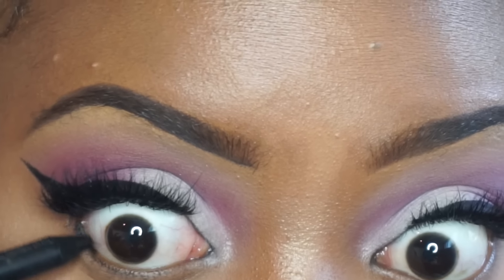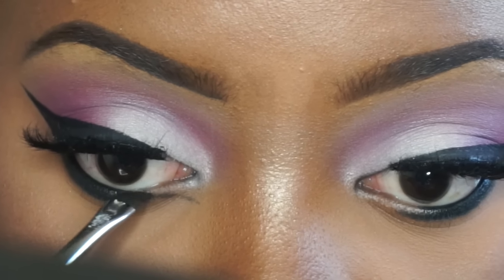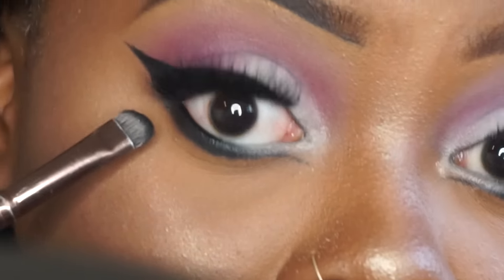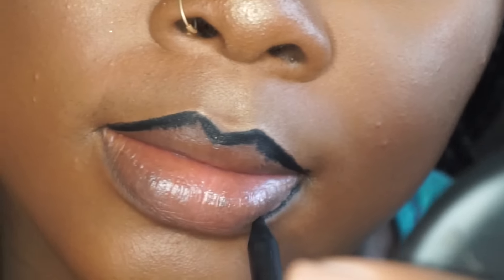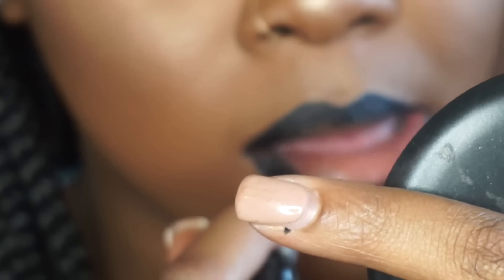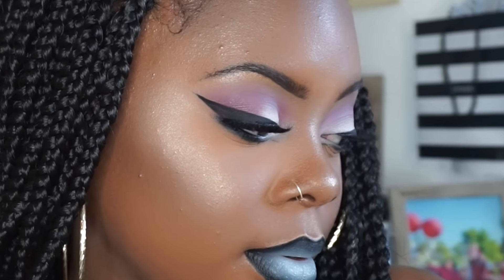I'm going to concentrate the black liner on the outer part of my eye, using the Wonder Pencil right in there. Then using the same smudge brush I'll pack product on top. I'm only going to put mascara where the black liner is.